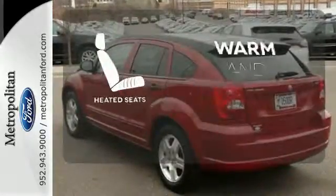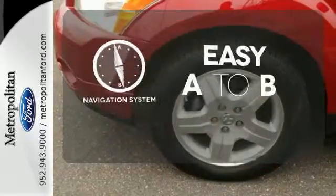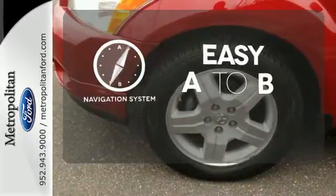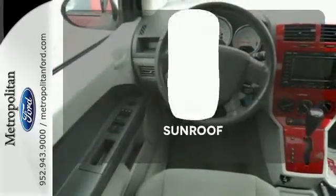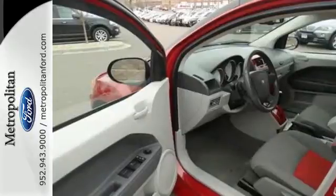Wrap yourself in the comfort of heated seats. Feel confident getting from point A to point B with the navigation system. Let the sunshine and fresh air in with the sunroof.